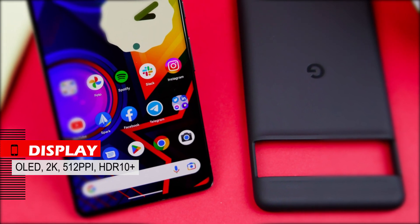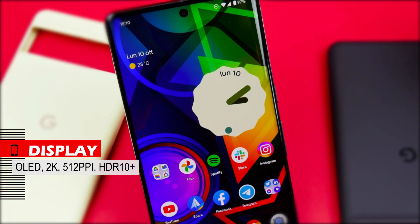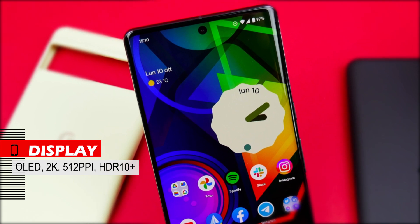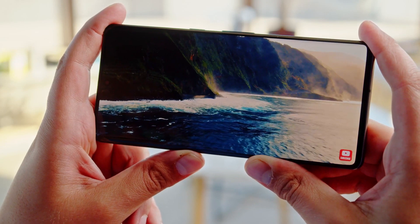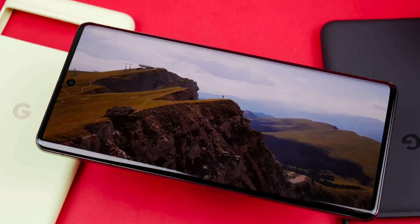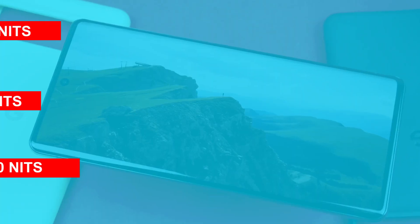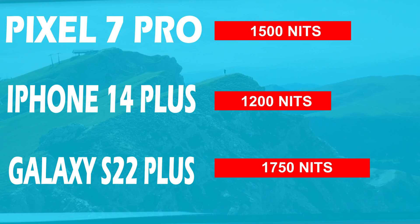The Pixel 7 Pro display is OLED with 2K resolution and 512 ppi pixel density, supporting HDR10+ content. The contrast and sharpness of the display are excellent, colors are close to reality, and the white balance is accurate. The brightness reaches 1500 nits, so there is no problem seeing content under sunlight outdoors.